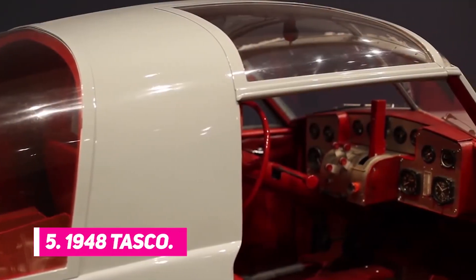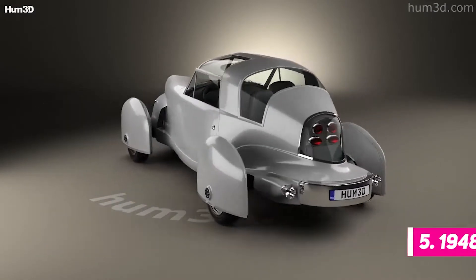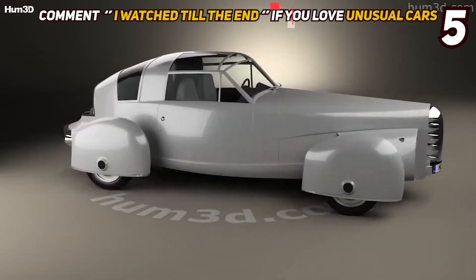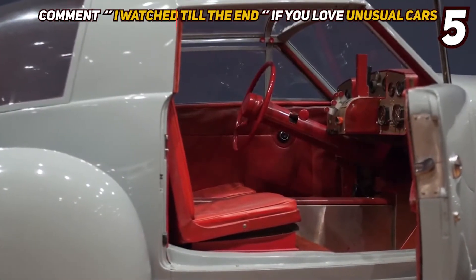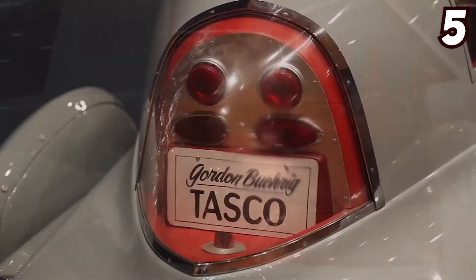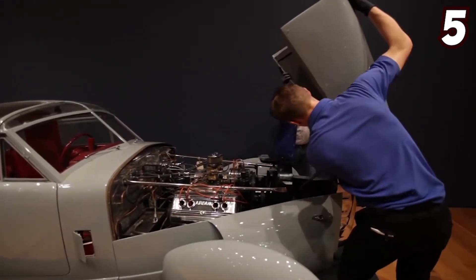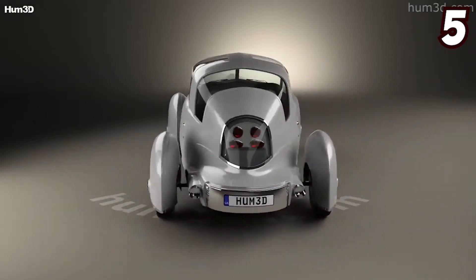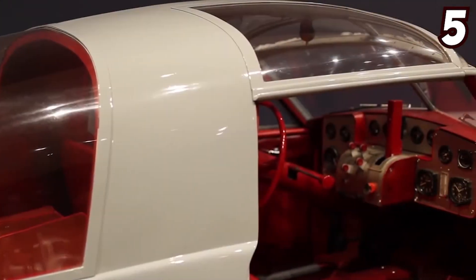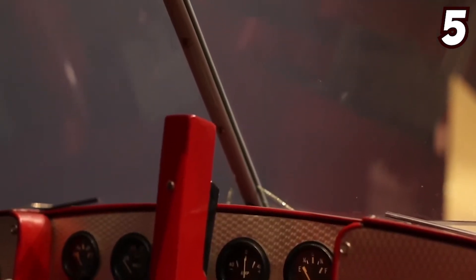Number 5: 1948 TASCO. At first glance, you may mistake this vehicle's wheel covers as feet. As strange as they may look, these covers serve the purpose of protecting the wheels from the wind and in turn reducing drag and maintaining high speed. The name TASCO stands for the American Sports Car Company, and this 1948 vehicle was actually a post-World War II sports car, the prototype of which reached an astonishing cost of $57,000. The 1948 TASCO was also the first-ever car to feature a T-top roof and contained airplane-inspired controls.